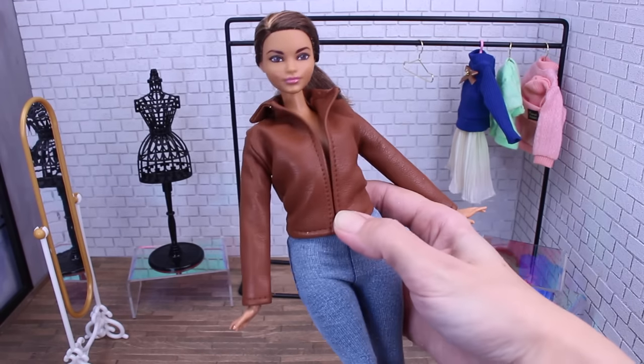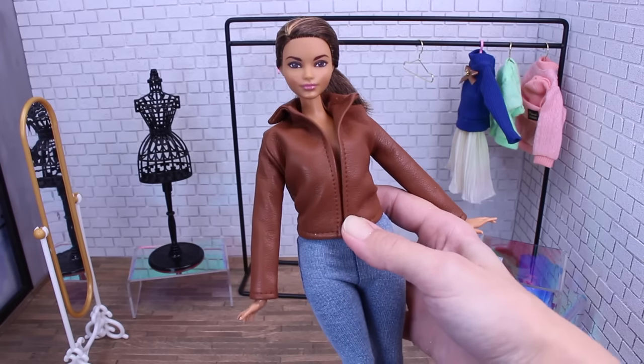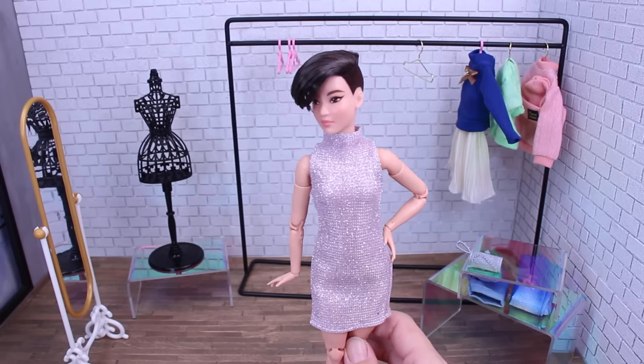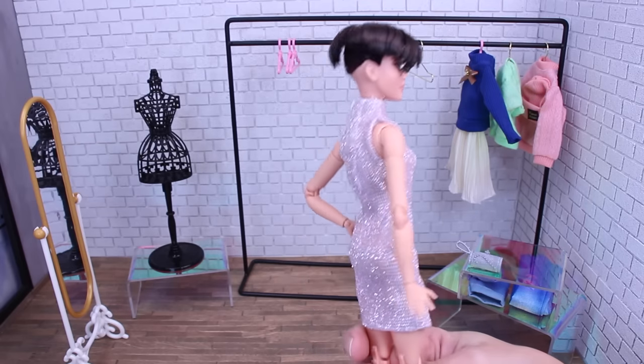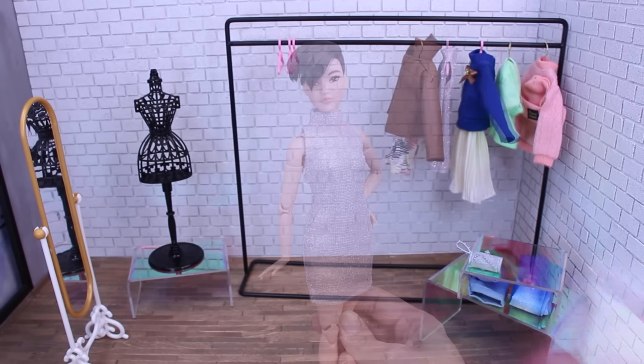Out of those two sets, the only thing that fit our curvy doll was the jacket. The boots and the jacket were too big for our petite doll, but she fits lovely in the little pink dress.